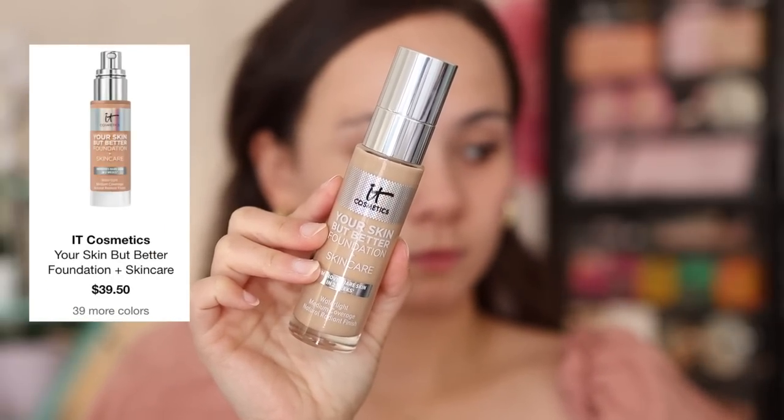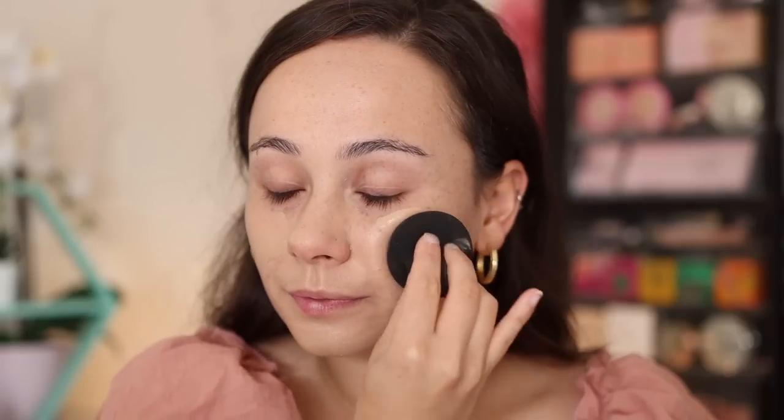Definitely check her out and let her know that I sent you over. Let's start getting into the beauty products — starting with foundation. I have been wearing a foundation a lot this month. I've really been into lighter coverage makeup, especially with the current condition of my skin, which has improved immensely. And that has brought me back to an old favorite. This is the It Cosmetics Your Skin But Better foundation and skincare, and on the front of it is the perfect word to describe this foundation: it is water light.